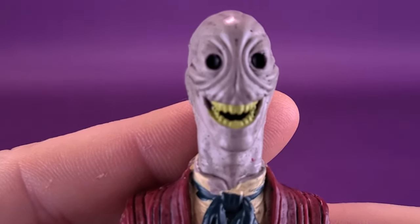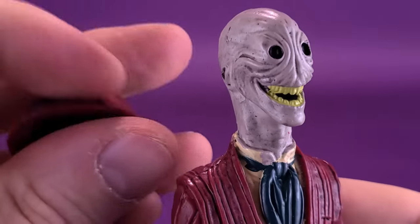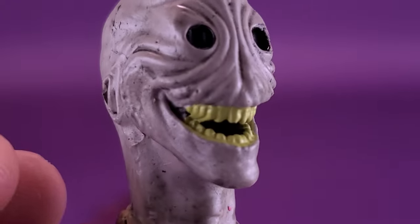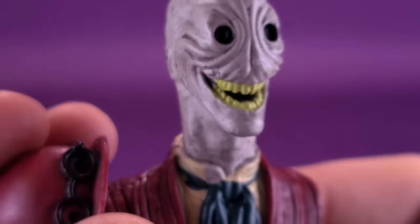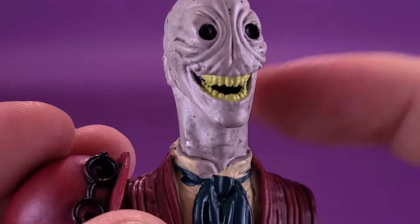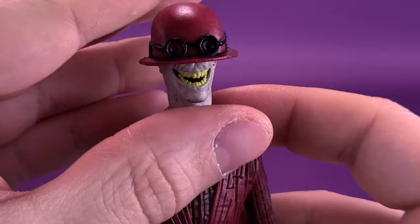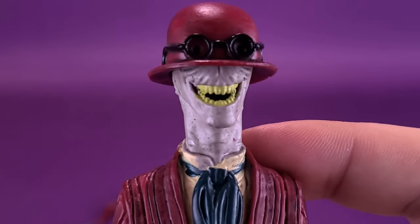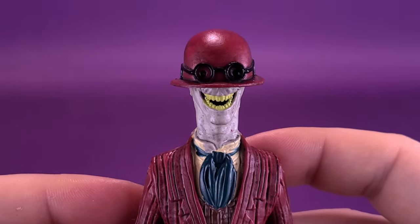Let's pick the figure up and show what the head sculpt looks like underneath the hat, if you wish to display without it — although displaying him with the hat is the way to go for me. I really like the look of the sunken-in eyes, the wrinkled face, and the very big smile that goes from ear to ear, though his ears are sort of absent. The coloring is really good — that darker gray they've gone with, and the very bright, off-yellow teeth. You can put the hat down as low as possible for a really nice, sinister low look, or have it slightly higher if you prefer.